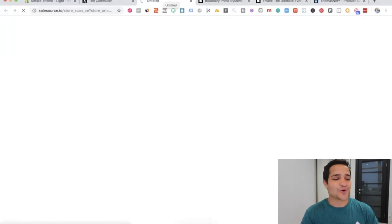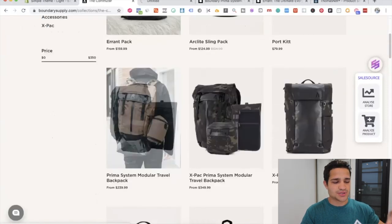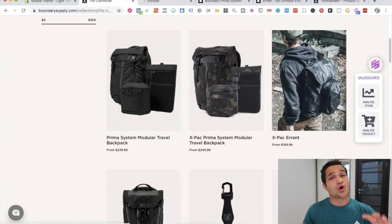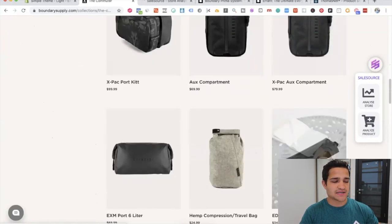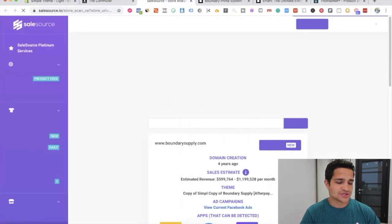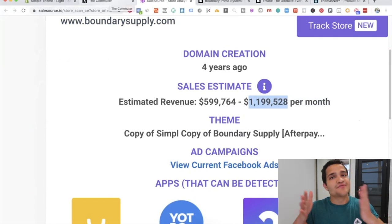If we go to Sales Source right here and click 'Analyze Store,' we can see how much this store is actually making. They essentially sell a lot of different backpacks — they are custom made. Going back to Sales Source, in about four years they're making $600,000 to $1.2 million per month. The traffic volume that they get is massive.